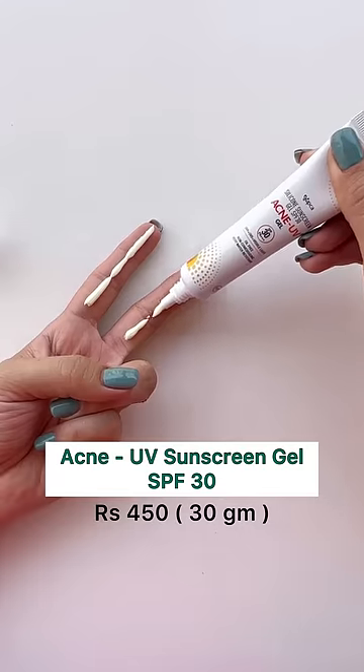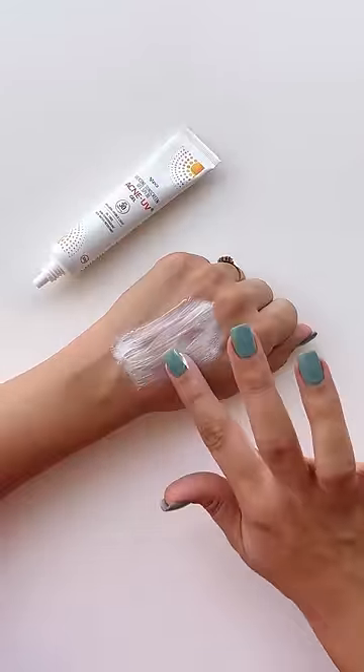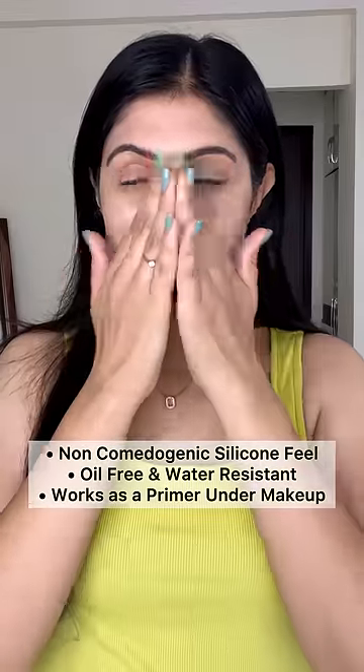To protect from sun damage, choose an oil-free, non-comedogenic sunscreen. Acne UV Sunscreen Gel gives you a silicone feel and is oil-free and water-resistant as well.